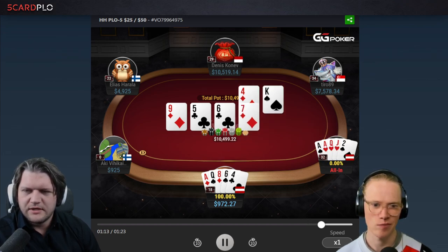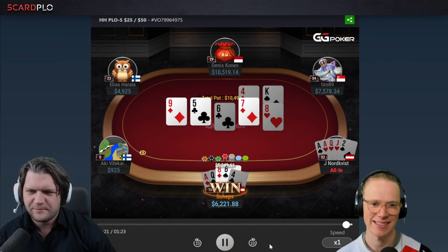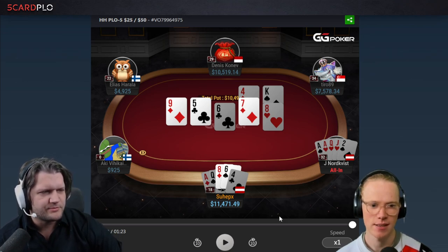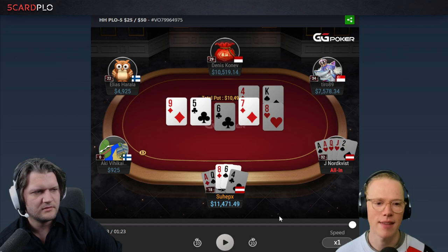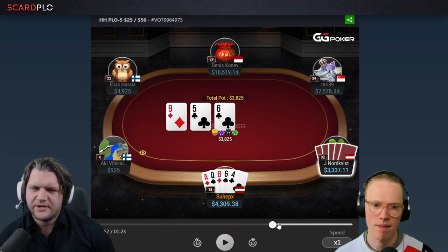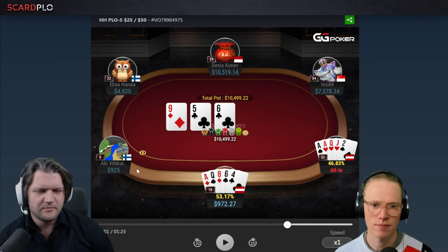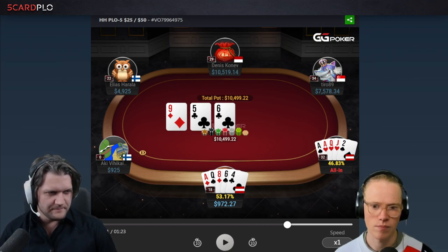We turn two pair and win the first runout, then turn the straight on the second one — we're running pure and take it down. My hand is kind of marginal on the flop, but I'm still ahead against his particular hand even though he's blocking a queen, which blocks one of my outs. That says a lot — it speaks to how weak his hand is in this particular spot. He's always blocking something, or very often blocking something.